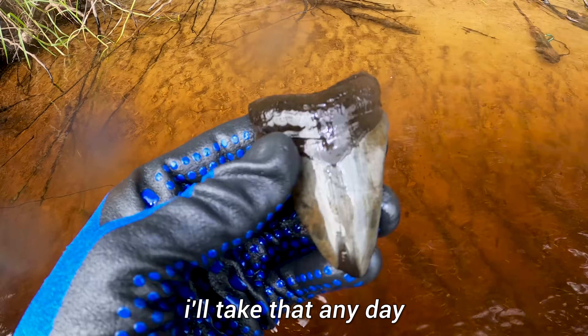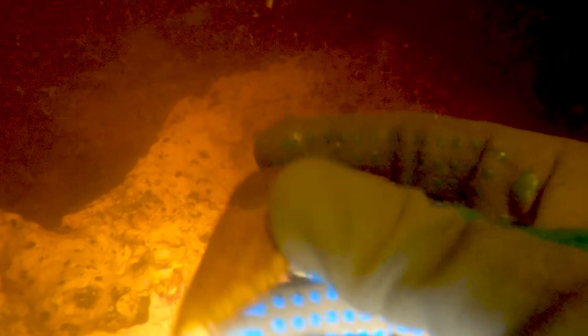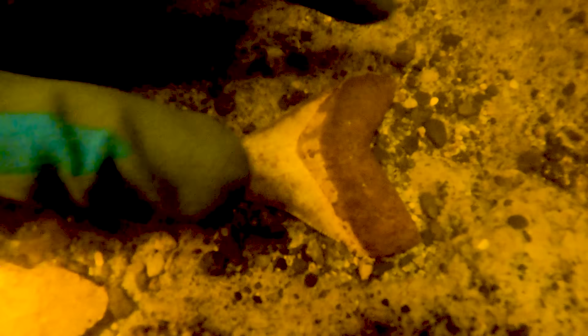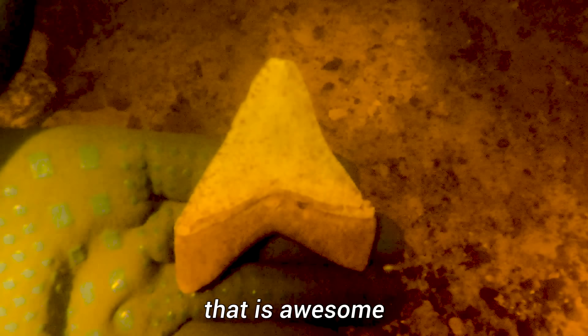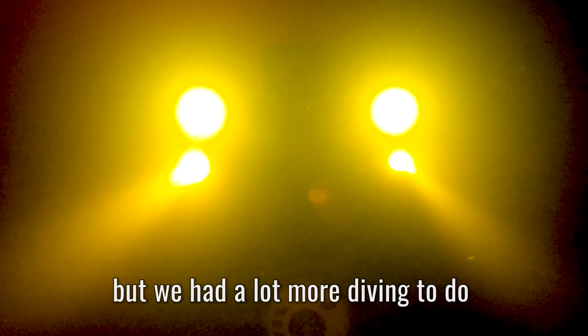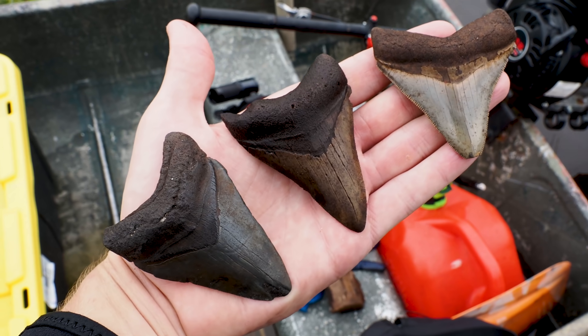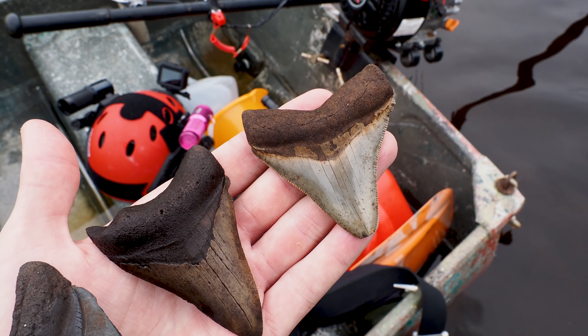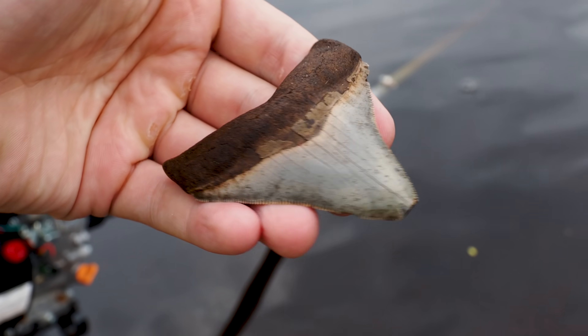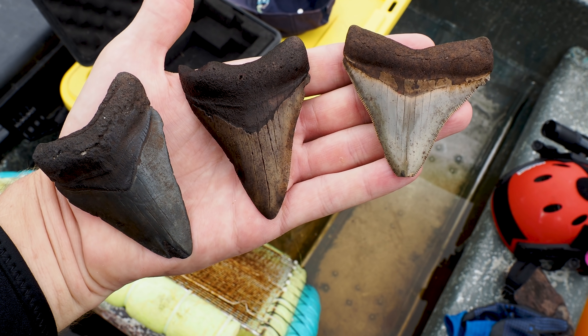First decent legs — I'll take that any day. That is not a bad first tank. That tooth right there is gorgeous, super rare colors for this area. Hopefully after I get this tank changed out, we can get on more of these megs, because that is a really good sign.